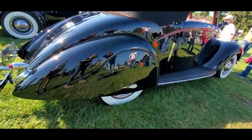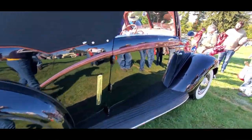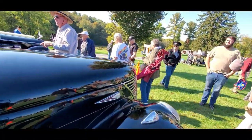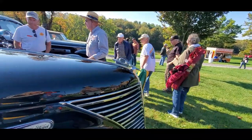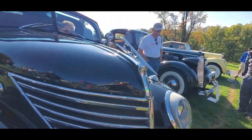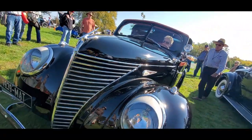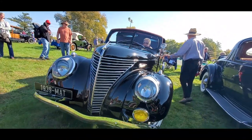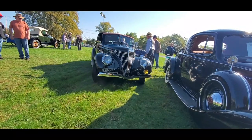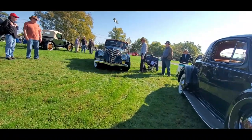I bet it looks really slippery on that bottom. I tried to get you to find these trafficators. This is why we come to Hershey, folks.